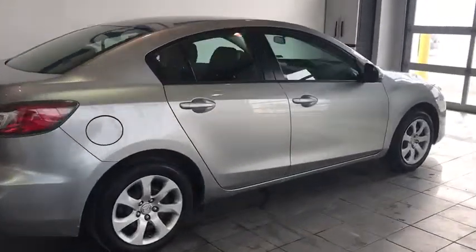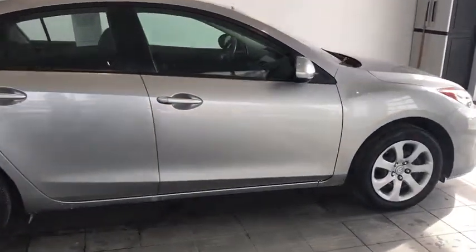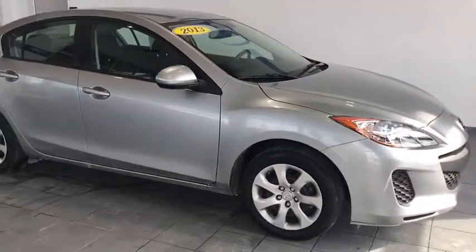Hey guys, welcome to Delaney Auto. Here we have a fresh trade. This is a 2013 Mazda 3i Sport Edition.